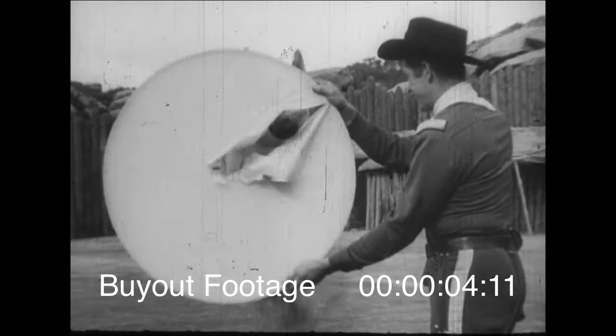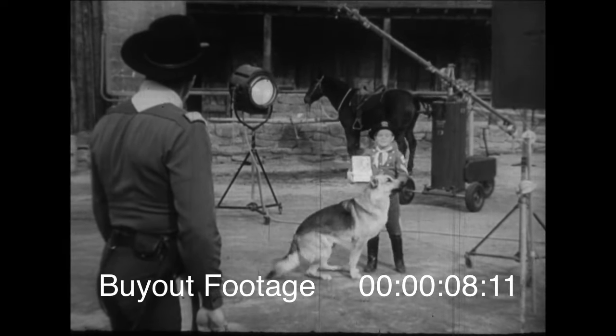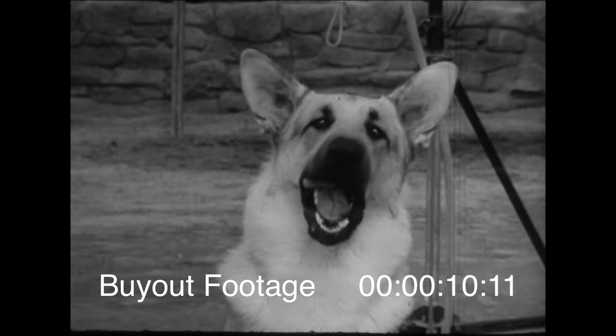Yo, Rennie! Nice work, Rennie. Have a milk bone biscuit. Yep, kids, Rennie always gets Milk-Bone during training.